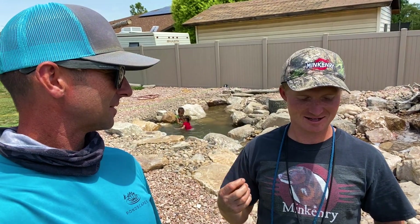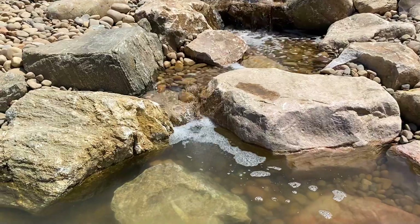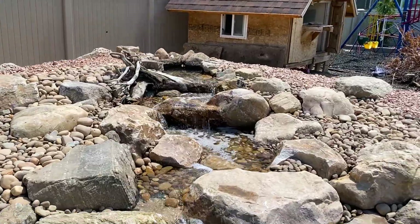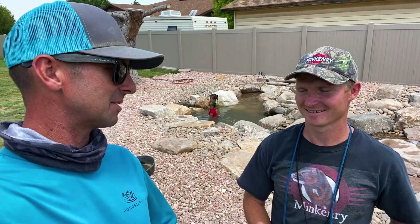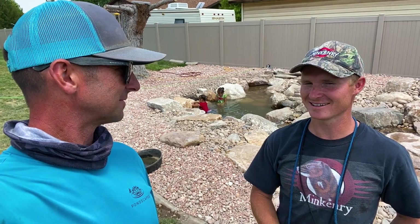Did this turn out anything like you envisioned? Yeah, it's a lot prettier than I envisioned. I'm very practical, so if I had done this project it wouldn't look half as good — it would work just as good, but the filtration, the looks, the clean water — I would have screwed all that up. Well, we built it so your entire family can have fun in it for years and years to come. Thank you for allowing us to come bring this to life. Yeah, I'm just as pleased as I could ever be — I'm excited to get using it.